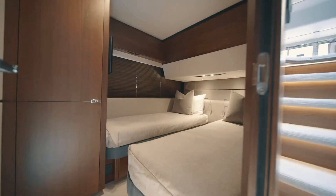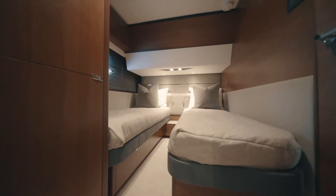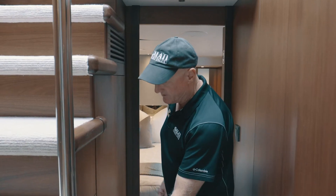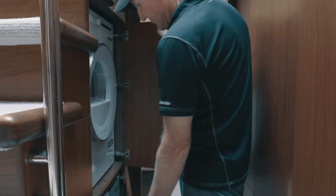Let's take a look at the midship twin berths. These berths electrically actuate, so you can have two beds together or separate. There's a large hanging closet and access to the head and shower. Just outside the master stateroom, we have a full-sized, high-capacity washer and dryer unit.